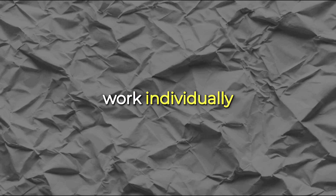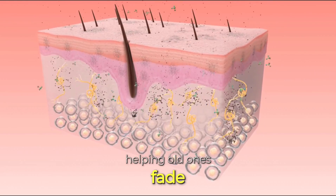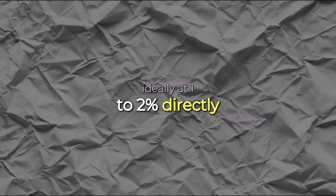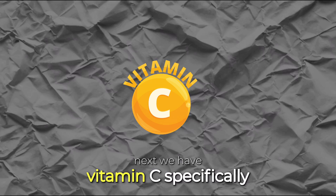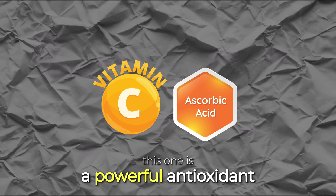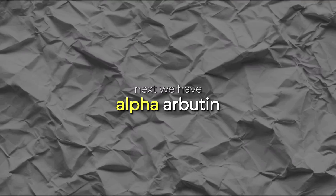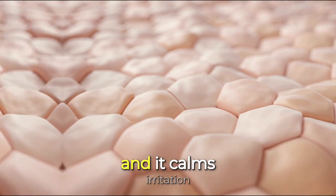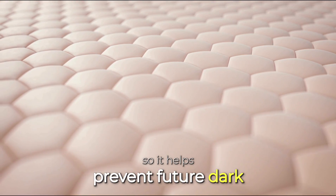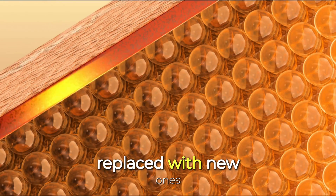Azelaic acid calms inflammation and slows down the enzyme that makes melanin, so it prevents new dark spots while helping old ones fade. Kojic acid — ideally at 1–2% — directly blocks melanin production and is used in low percentages because it can be strong if overused. Vitamin C, specifically L-ascorbic acid, is a powerful antioxidant that brightens skin and blocks the melanin-making process while protecting against sun damage. Alpha arbutin works like kojic acid but more gently, great for gradual lightening. Niacinamide reduces transfer of pigment to skin cells and calms irritation, helping prevent future dark spots. Retinols speed up cell turnover so dark spots fade faster as old pigmented skin cells are replaced with new ones.